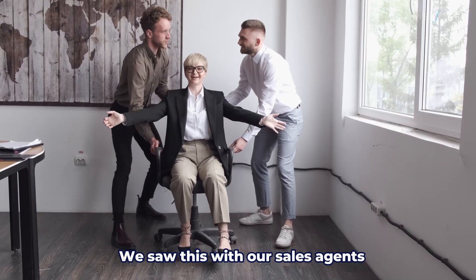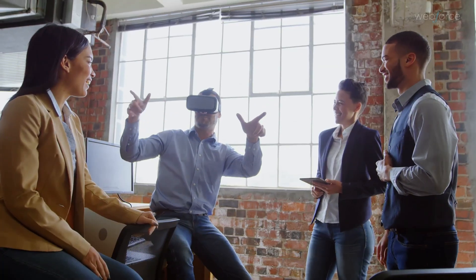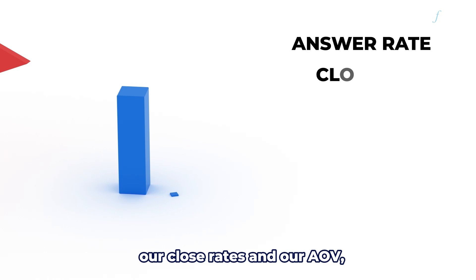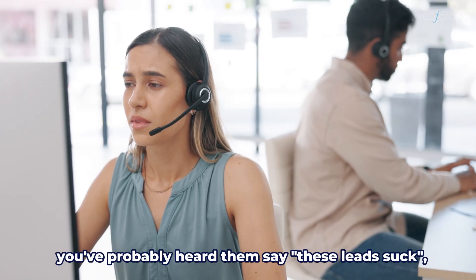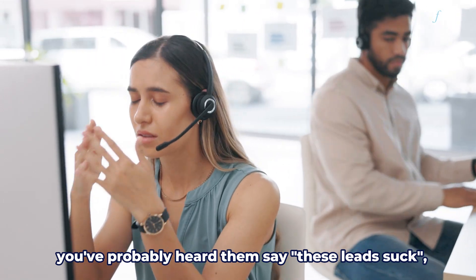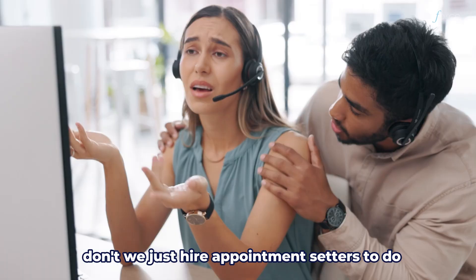We saw this with our sales agents — the longer we took to reach out, the lower performance we saw. It affected our answer rates, our close rates, and our AOV. And if you or your agents are calling these leads, you've probably heard them say: 'These leads suck, can't get anybody to answer the phone all day,' or 'Why don't we just hire appointment setters to do the grunt work?'